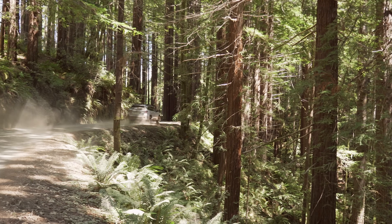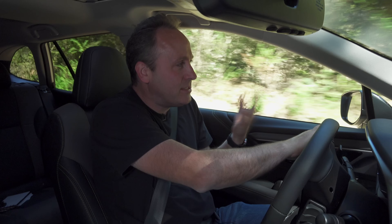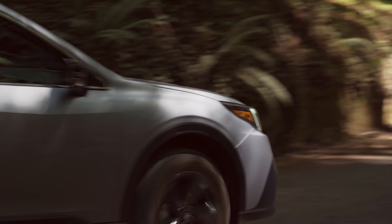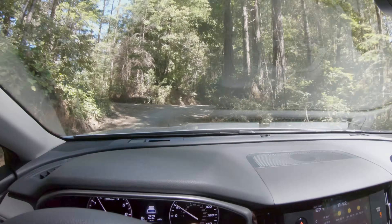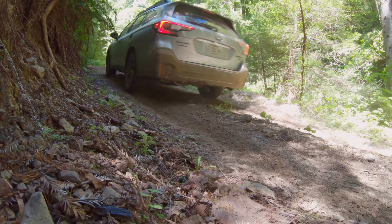Most Subarus aren't going to be climbing cliffs — what they're going to be doing is bombing down forest roads like we have here. And honestly, this is a lot of fun. It's doing what I want, and it's very neutral for what it is. On an Outback, you can't really complain about performance driving — it's going to be used for roads like this. I can toss it around on these really uneven, rutted dirt roads, and not only is the suspension smoothly taking me through, it's also surprisingly quiet in here.